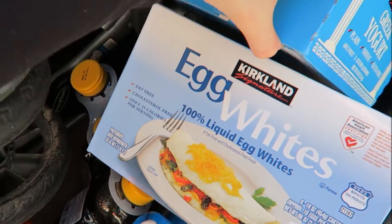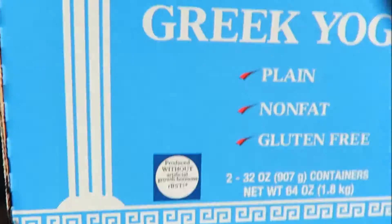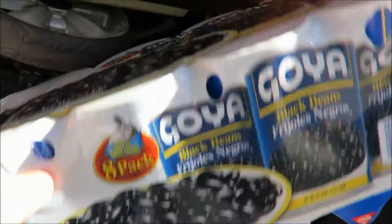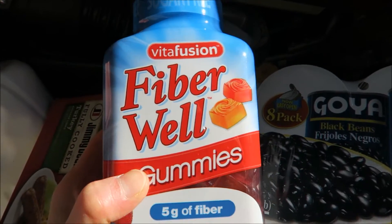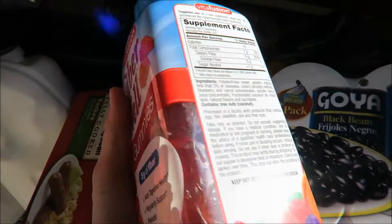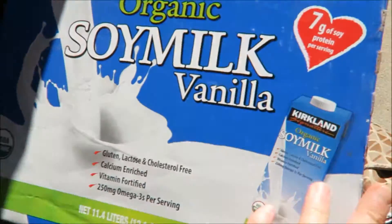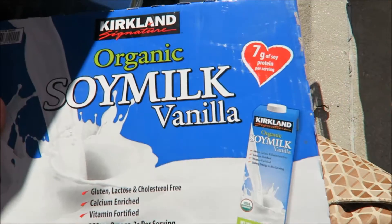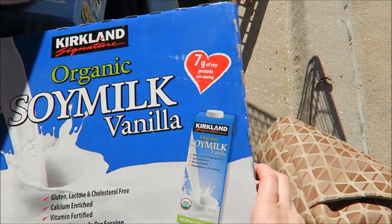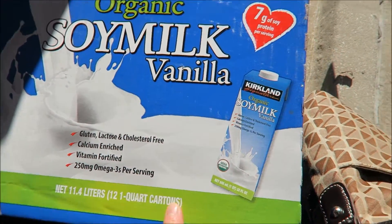We've got egg whites and Greek yogurt. And we have an eight-pack of black beans. And we've got these Fiber Well gummies — this one has five grams of fiber in each gummy. And we also got organic soy milk vanilla — I think about 12 cartons inside. And that's it.